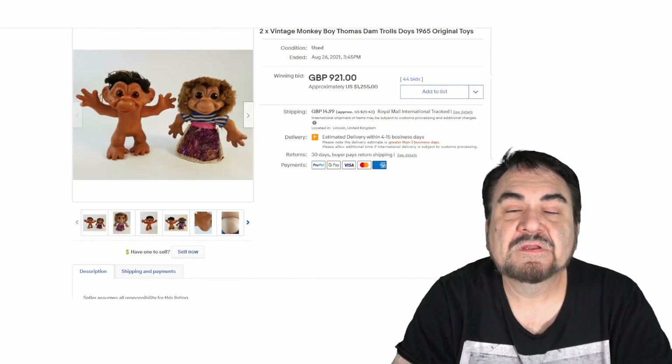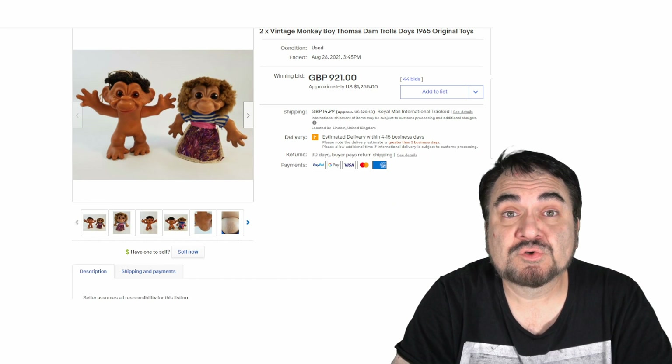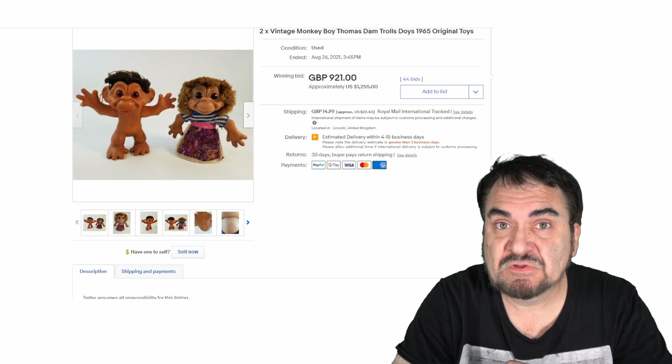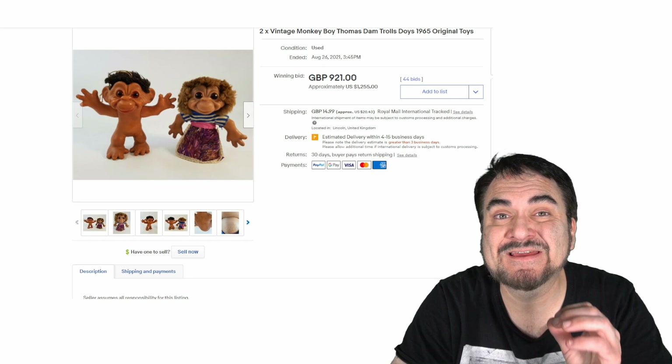Let's look at some and show you right now the sheer value in these items. The original trolls were created by Thomas Dam in Denmark. They were actually originally carved out of wood. You will still find some made out of wood. The wood ones are extremely valuable and sell for a ton of money. You will see marked on the bottom of the earlier ones D-A-M, for Thomas Dam.